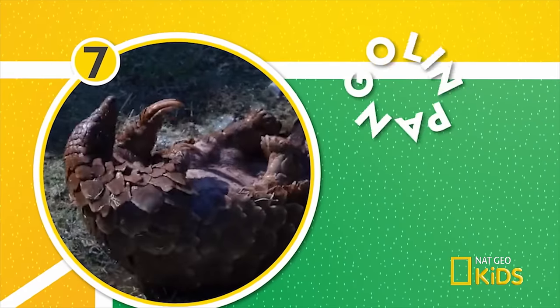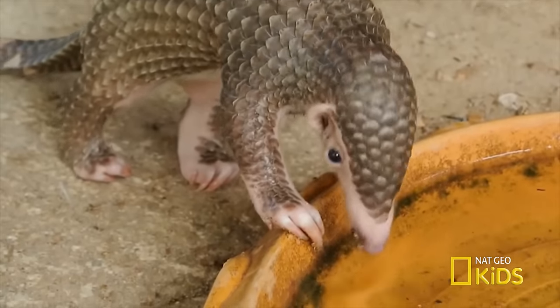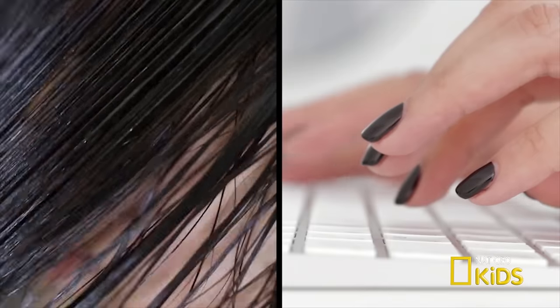Number seven — is this thing an animal or a vegetable? The pangolin looks like a walking artichoke, but is actually a mammal covered in scales. The scales are made of keratin, the same stuff as human hair and fingernails.